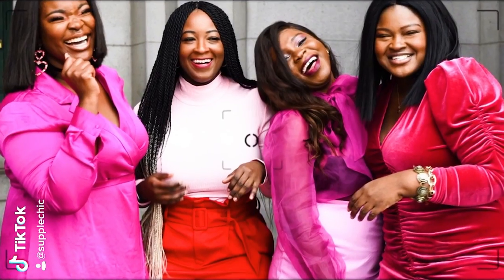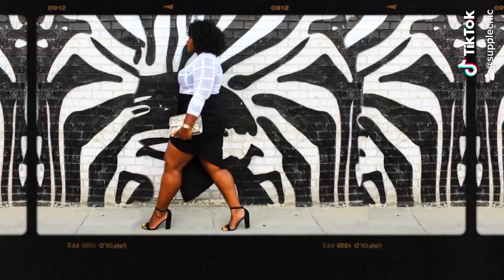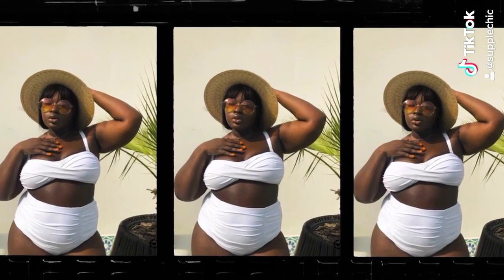Just like makeup, you can highlight and contour with your clothes. In today's video, I'm going to be sharing the scoop on how to minimize your waist and make your waist appear smaller. If you're new here, my name is Chi Chi and on this channel we cover fashion, beauty, and lifestyle. If that's the kind of stuff you're into, you found your tribe. Keep on watching.